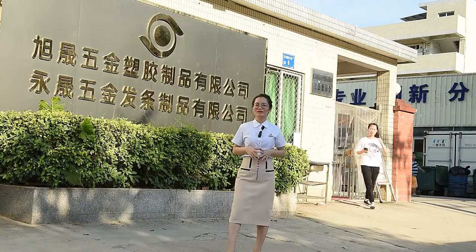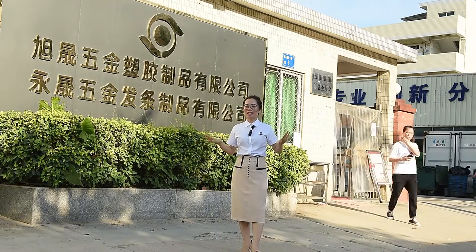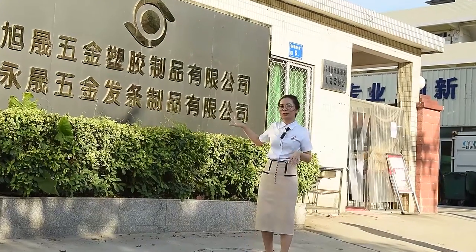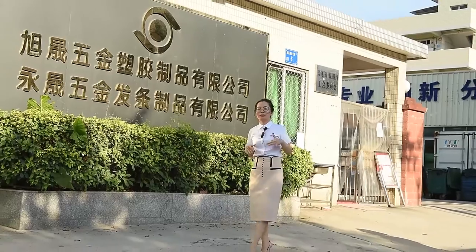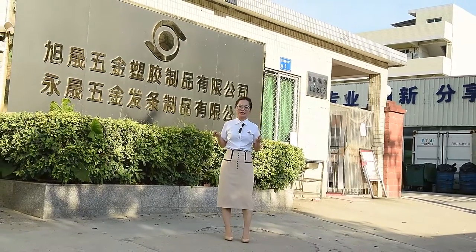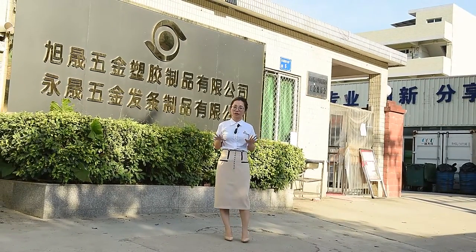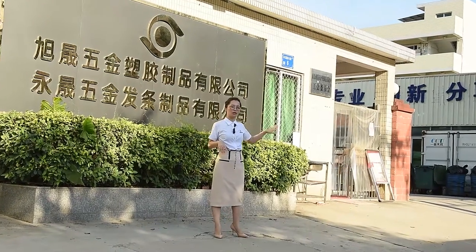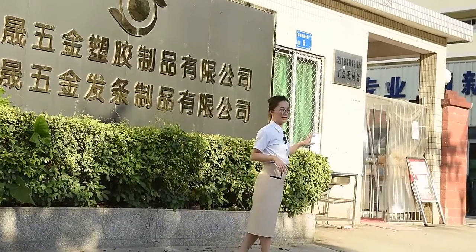Hi everyone, this is Lena. Today I would like to show you our company — Yongsheng Spring Company Limited. We are professional manufacturers in the spring industry for over 20 years. I will show you around our industry area and also our workshop. Let's go!